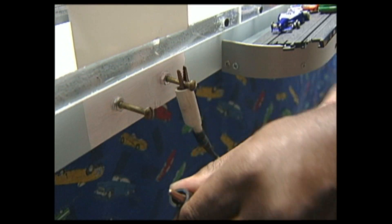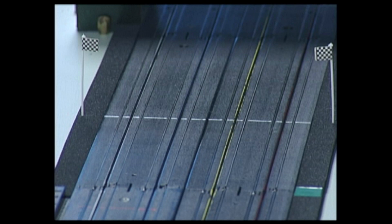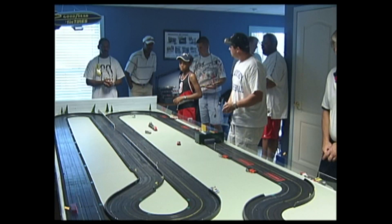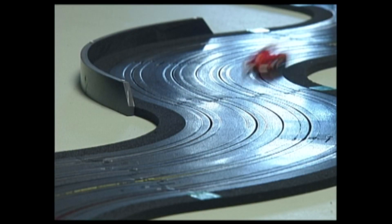All right, fellas, we ready. Ready, Nathan? All right, here we go. Basically, we got Nextel Cup in HO scale version here in Lexington. So we call it the Lexington Cup. Stay away from John in the curves, Terry.